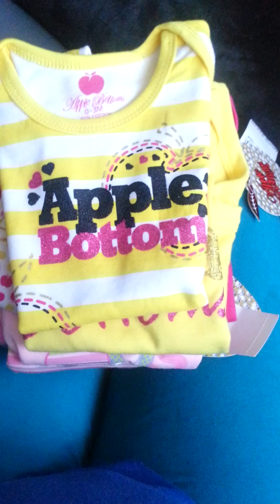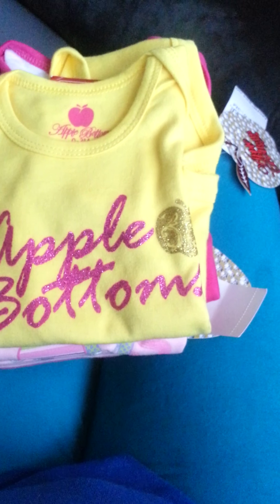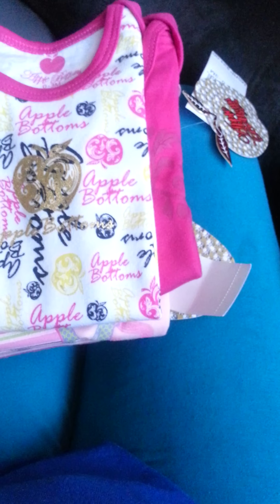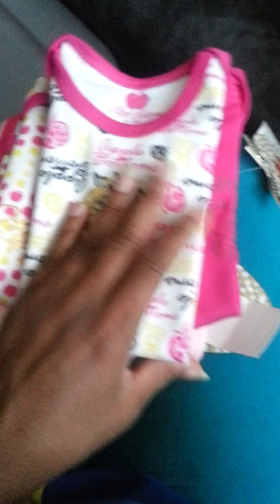Here's a shirt that says Apple Bottom on it. I fold them so everything that needs to be shown is on the front. Here's one that's glittery and says Apple Bottom, and a couple of shirts that have Apple Bottom all over them. And here's some more shirts that say Apple Bottom.